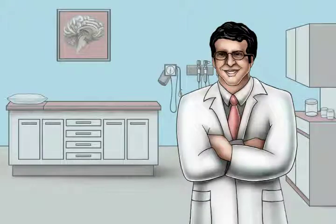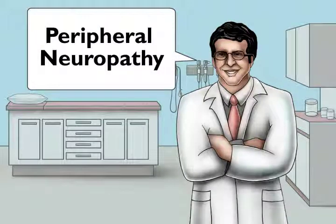Welcome to the clinic. We'll be talking about peripheral neuropathy, that is, impaired function of the nerves in the arms and legs.